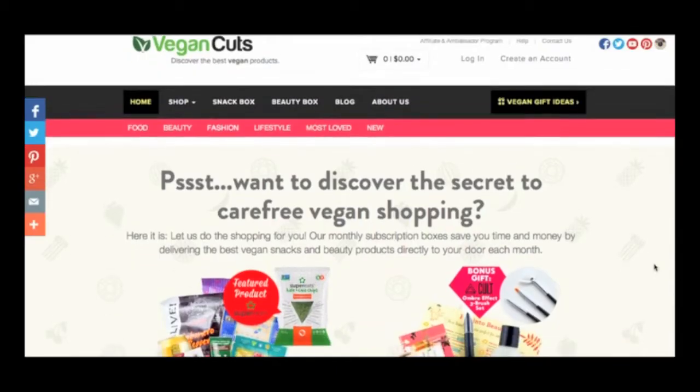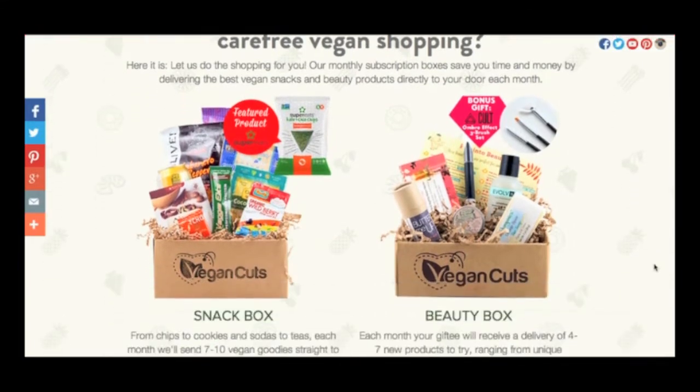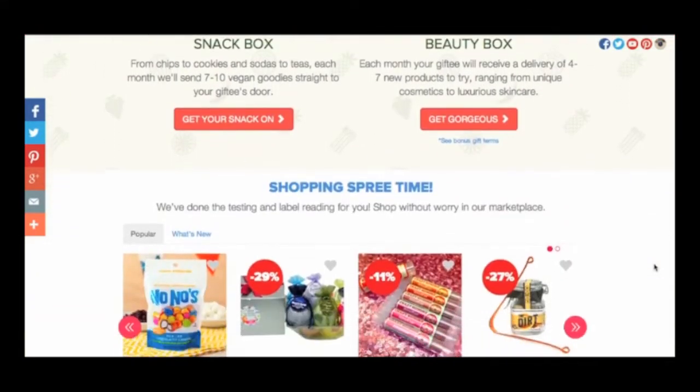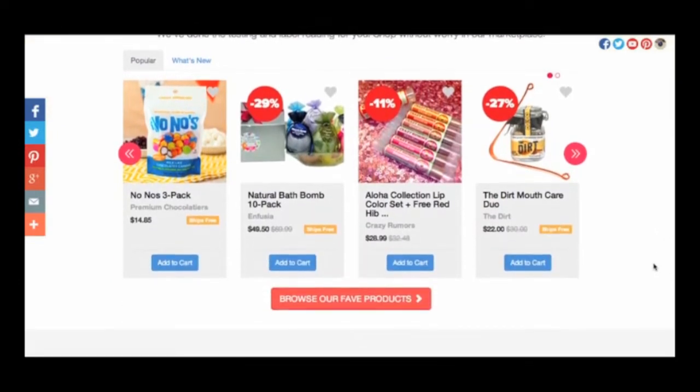As a reminder, in case you missed that video or you're unfamiliar with Vegan Cuts, they are a monthly subscription online program where you sign up and get 7-10 vegan snack products delivered to your door every month. They also do specialty boxes like men's grooming and yoga, and they have regular beauty boxes as well.